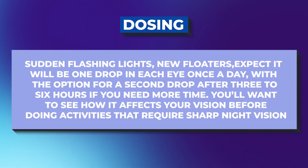So how would you actually use this? The exact dosing hasn't been widely published yet, but based on similar eye drops, I expect it would be one drop in each eye once a day, with the option for a second drop after three to six hours if you need more time. You'll want to see how it affects your vision before doing activities that require sharp night vision. The best candidate is someone with healthy eyes and mild to moderate presbyopia — roughly the 40 to 60 year old range — who doesn't mind a temporary solution and doesn't depend heavily on perfect night vision.